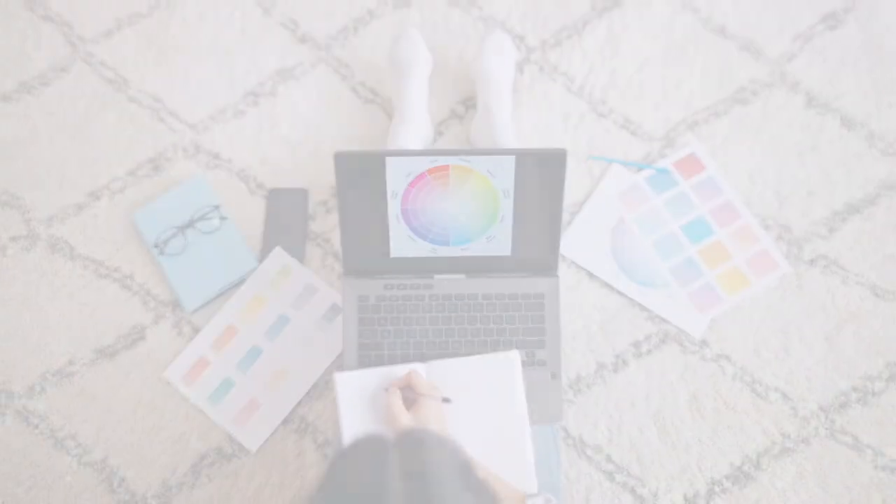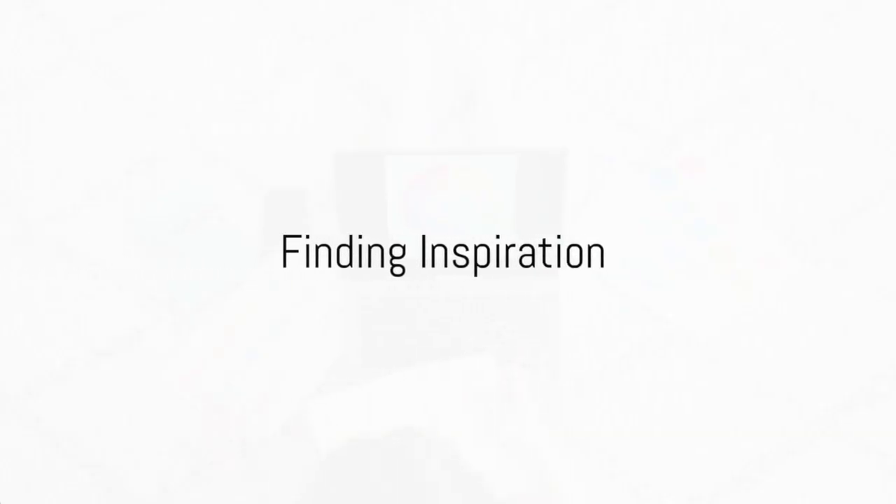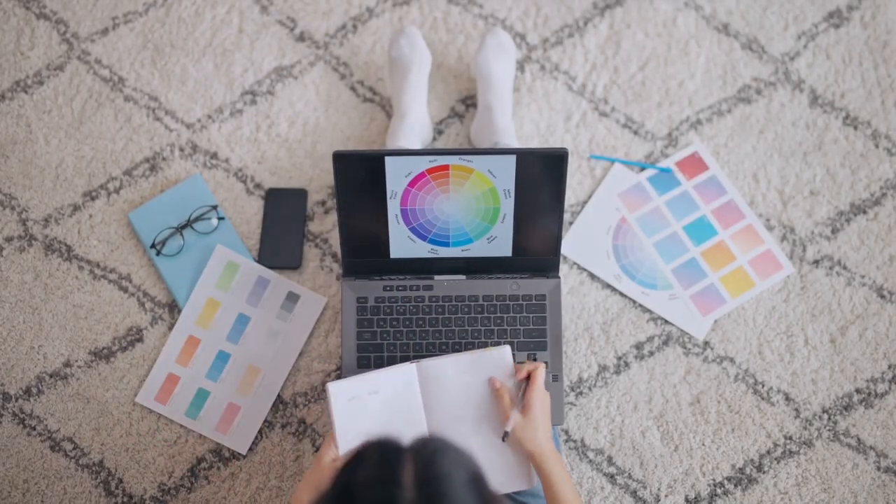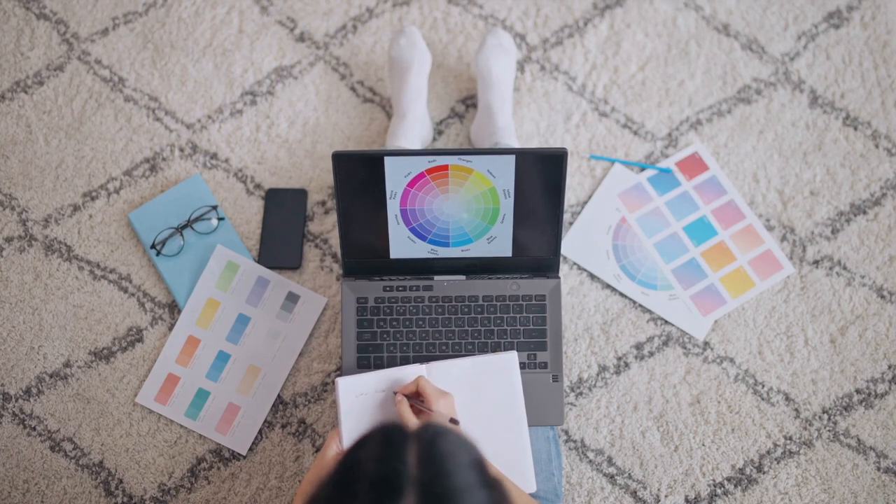So keep in mind the function of the room and its lighting when you begin your colour selection process. Once you've understood your space, it's time to find inspiration. Now where could we find it?